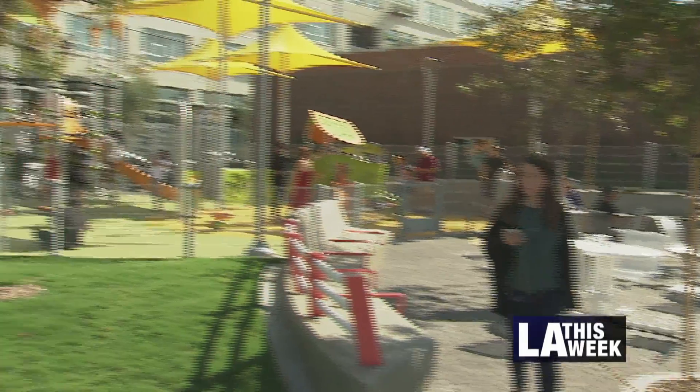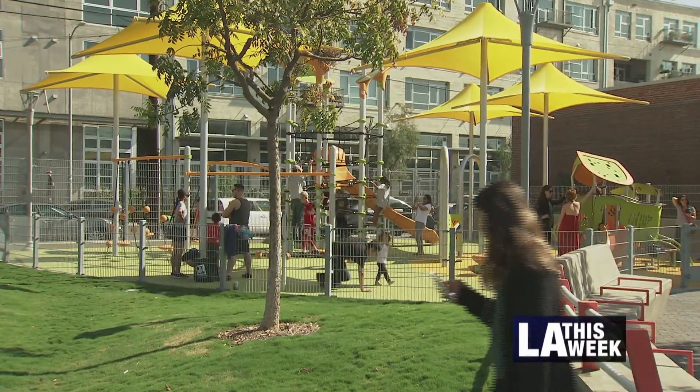This park was really on its deathbed just not too long ago. There was some designs for it, but the money did not come through. We stepped in, provided $1.8 million, and moved some money around to make it a reality. Contaminated soil also delayed the park's opening, but it's all gone now.